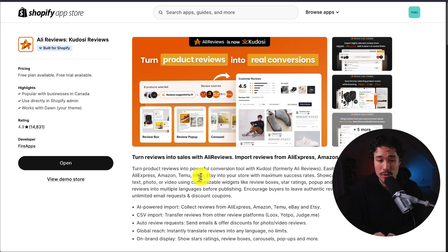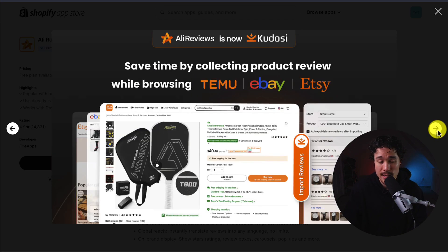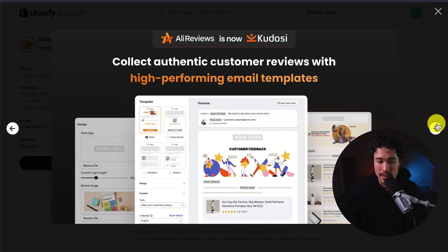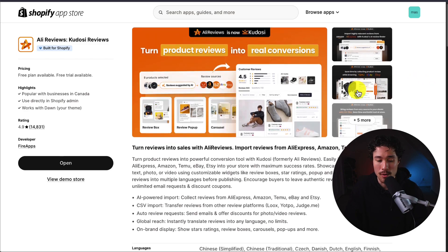Lastly, we have AliReviews slash Kudosi Reviews, which lets you turn reviews into sales. You can import reviews from AliExpress, Amazon, Temu, eBay, Etsy, and more, saving time by not doing it manually. You can display reviews in customizable widgets that keep your store fast and on-brand, collect reviews with high-performing email templates, and offer customers a discount incentive for photo and video reviews.